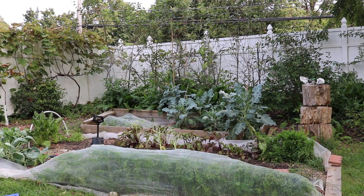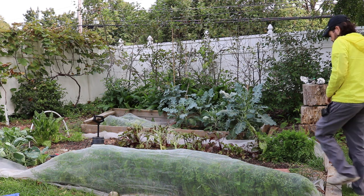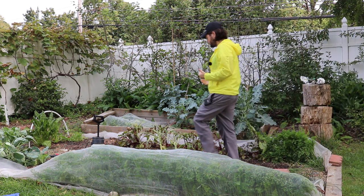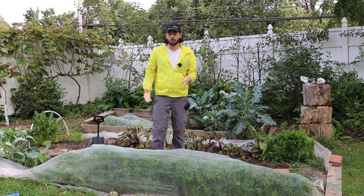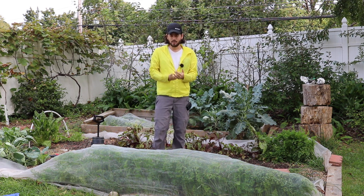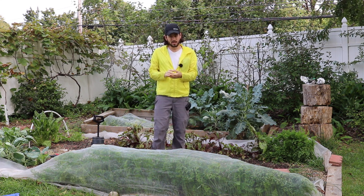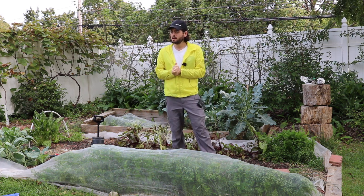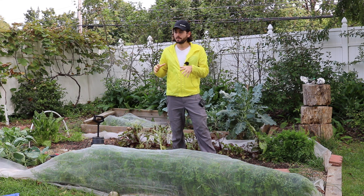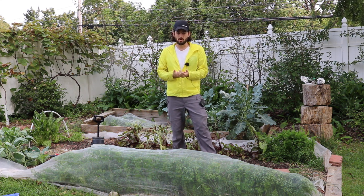All right, guys, this is Ross. I want to talk to you guys about my fall garden. We're going to do another update. And I haven't had a whole lot of time, unfortunately, to come out here and make sure that all these fall crops are going to survive our summer. It's been very warm for the most part. It's now September 15th, and September 15th is that day of the year in this area that really signifies every year, in my opinion, that it's fall.